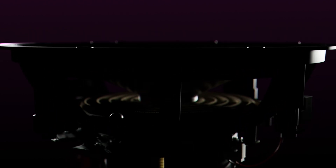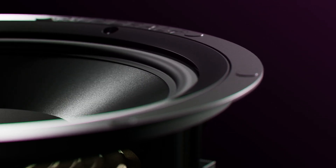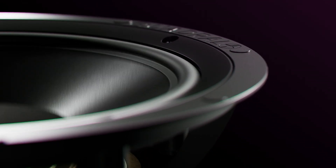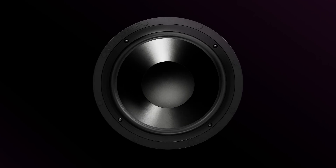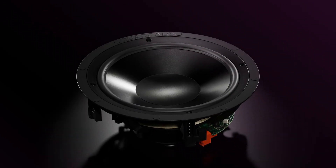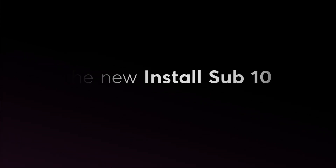But wait, there's one more exciting highlight I have for you. Introducing the new Install Sub-10 Master Client.